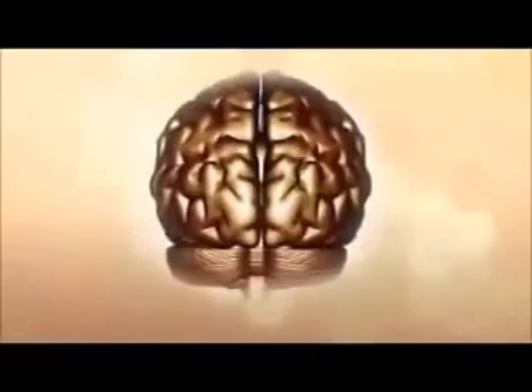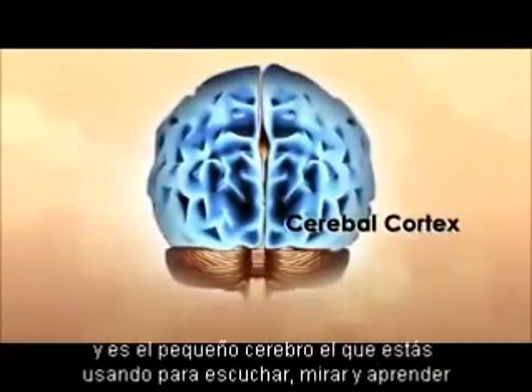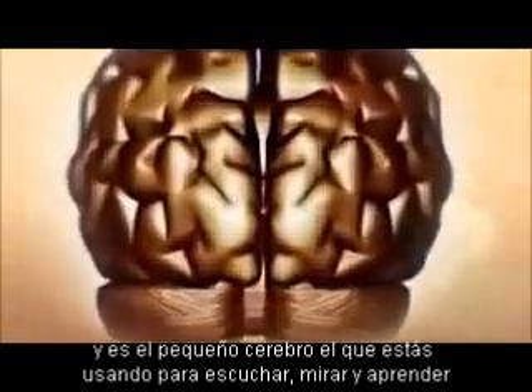The area of the brain we are referring to is called the cerebral cortex, and it's the smart brain that you're using right now to do most of the listening, looking and learning.